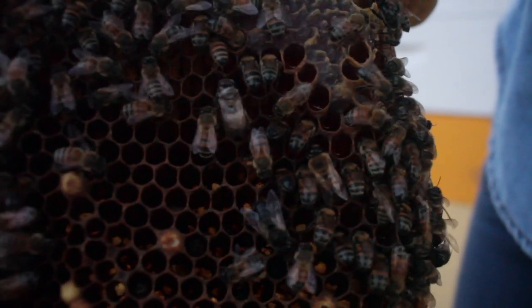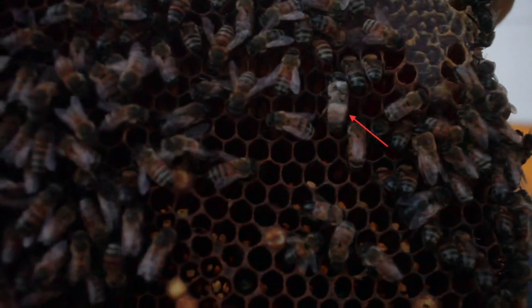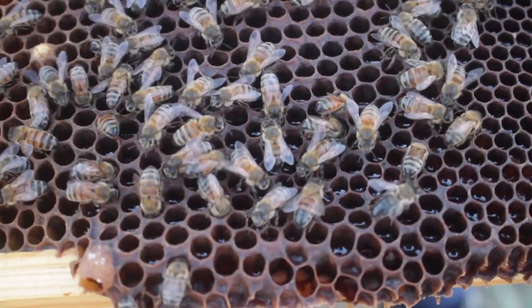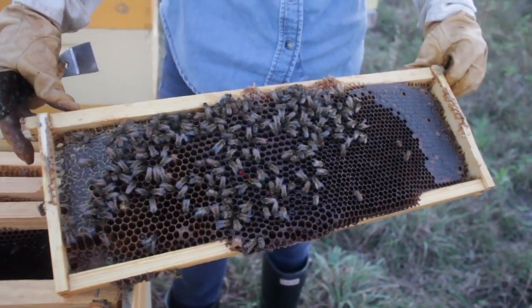Bees are born the same size they will be for the rest of their lives. This little guy was just born and you can tell due to his white color. See how he is twice the size of a female honeybee beside him? This comb is interesting because you can see the larger cells on the left that likely hatch drone bees, while the right has smaller cells that likely produce smaller worker bees.